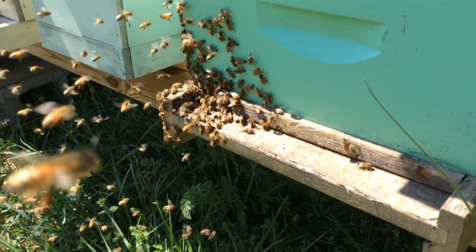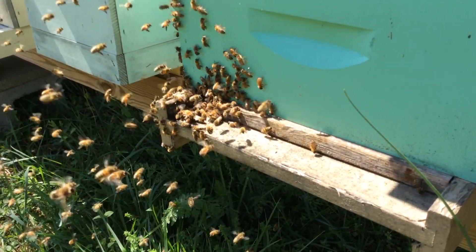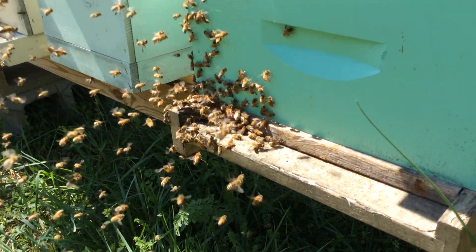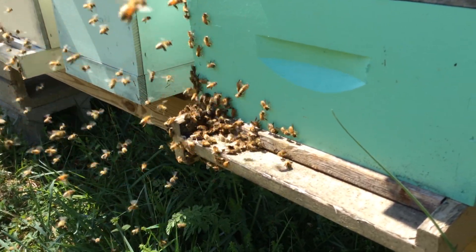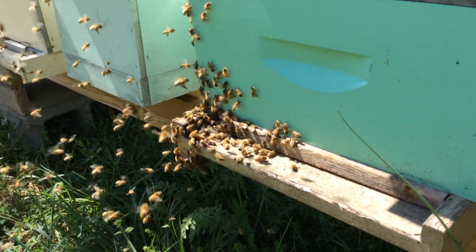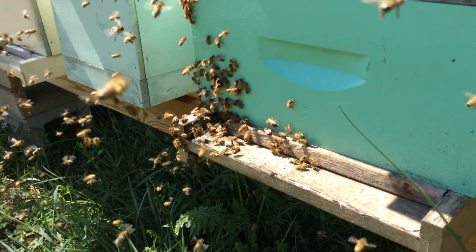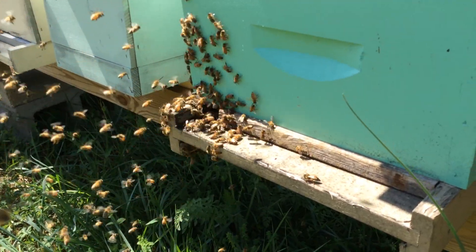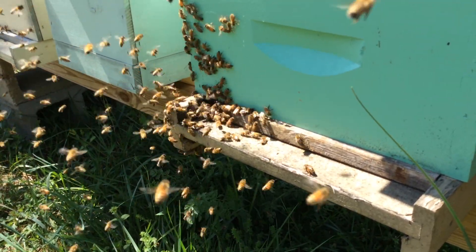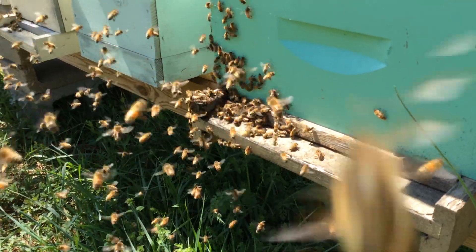You usually find swarms happening when the weather turns real warm, like today — a nice day is when they start to issue. Normally about 50 to 60 percent of the colony is going to leave in a swarm. What I'm hoping is that they will coalesce somewhere close by so I can capture them, otherwise it's pretty much adios.